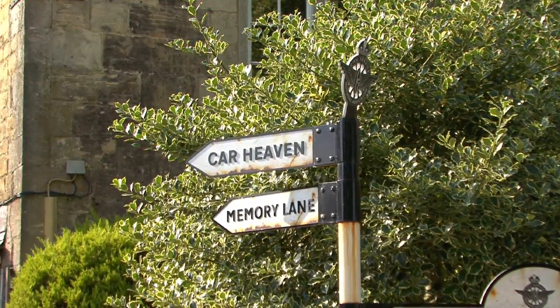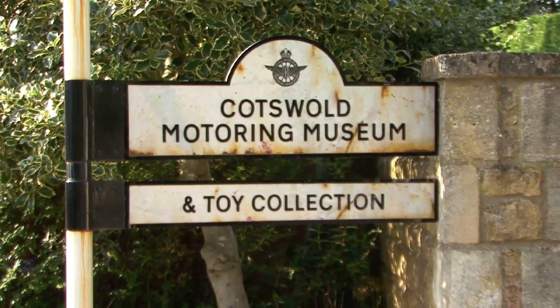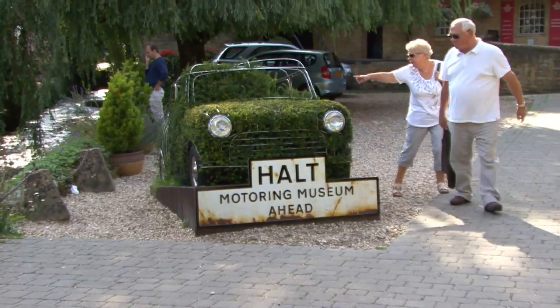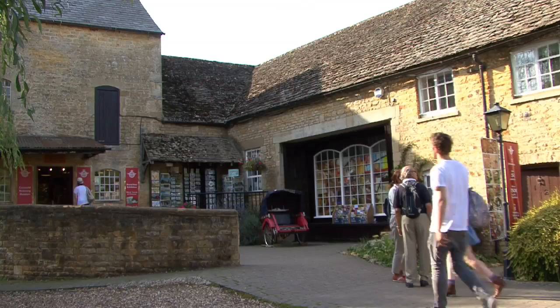Founder and collector Mike Kavanagh purchased Boughton's Old Mill and transformed it into the museum in the 70s. The museum is now owned and run by the Civil Service Motoring Association.